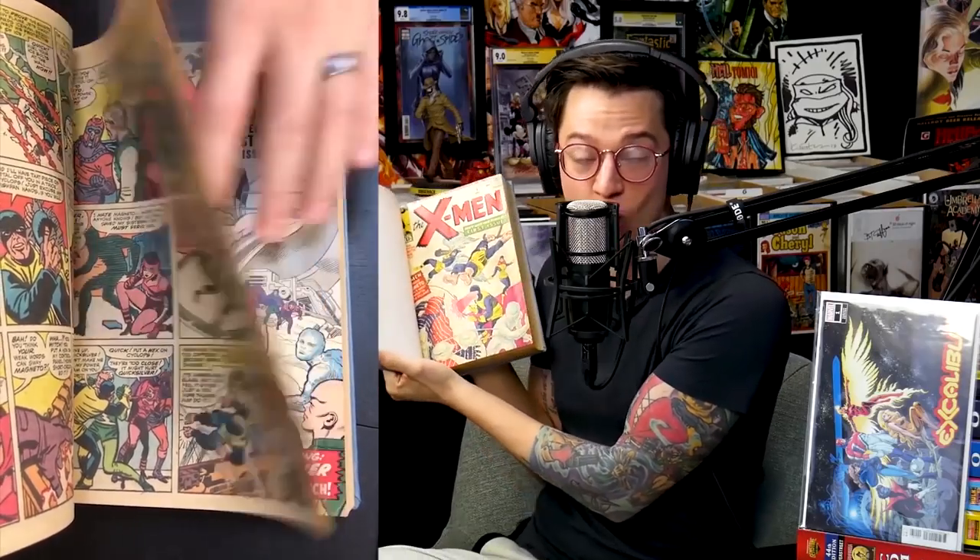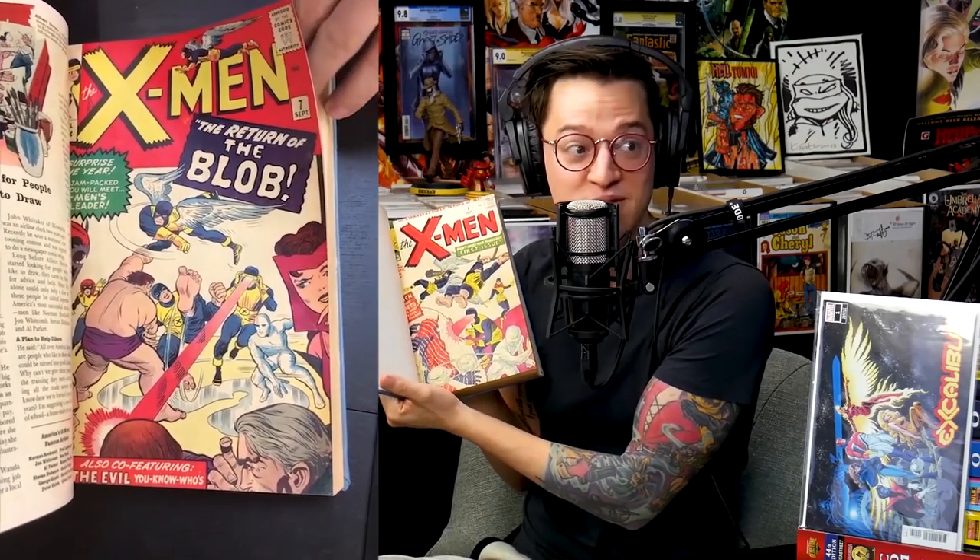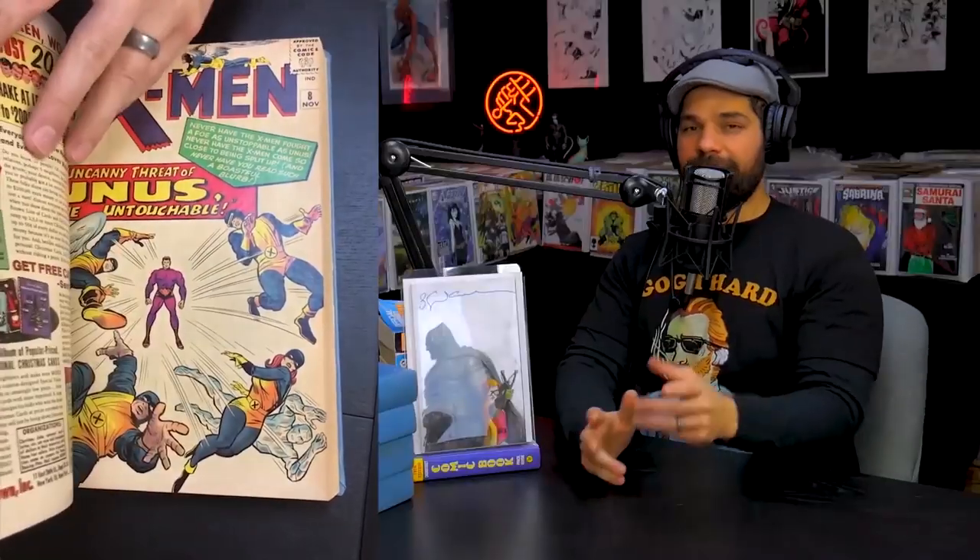All comics were trimmed. So this is an X-Men one — I'm holding an X-Men one right now. All the pages are there, but it's been trimmed and it's been cut down the spine so that it could be put into a uniform, readable book, because that's what this person wanted to do back when they first bound this.